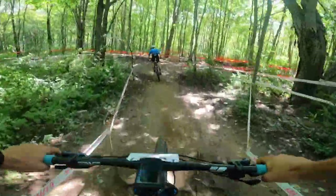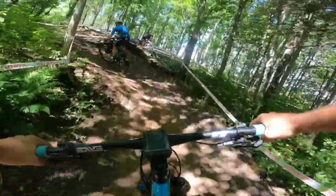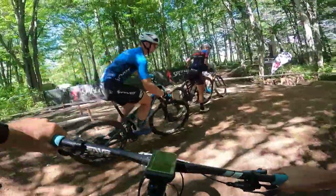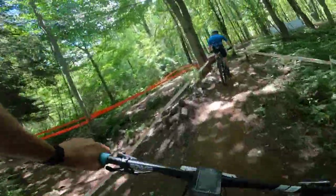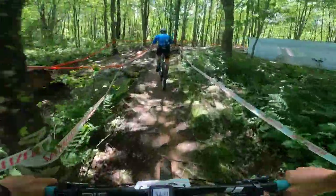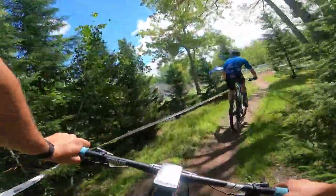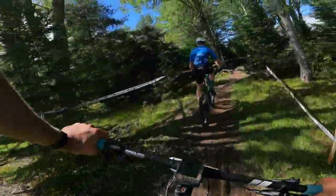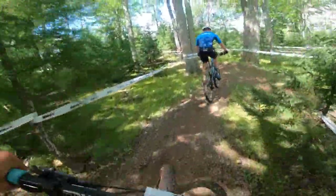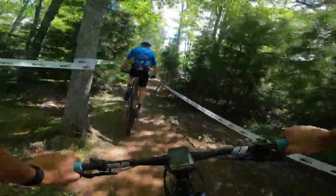Oh, there's rocks here. You either go step up, drop, or just go around the step up. There is not that much climbing on this course — it's mostly flat with a few little kickers. But that's what makes it really hard, because there's absolutely no recovery.